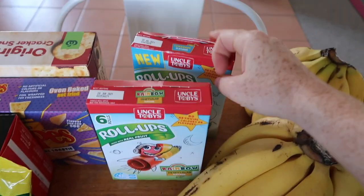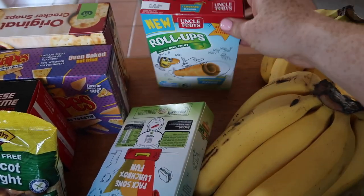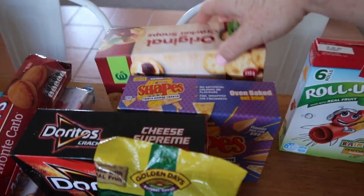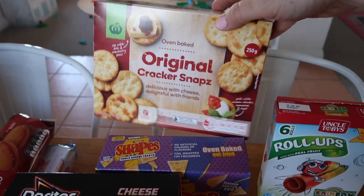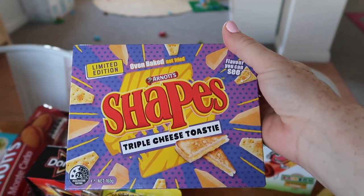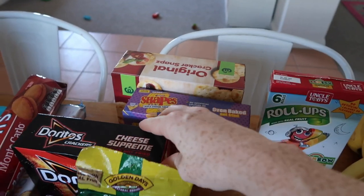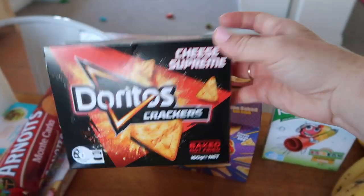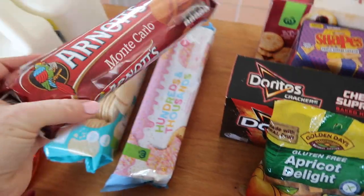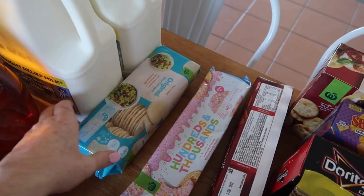The kids got a holiday treat — they got to choose a roll up. We've already been into those. This new flavor, a lemonade flavor roll up, and a rainbow roll up. We got some cracker snaps just for some dip and things like that. This is also new — a triple cheese toasty flavor of Shapes, which is another holiday treat for the kids.